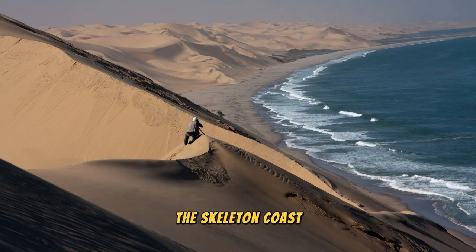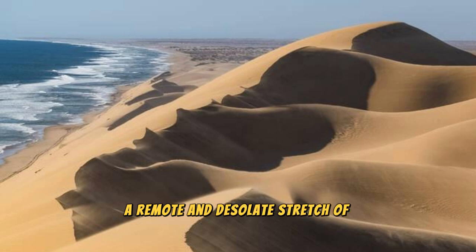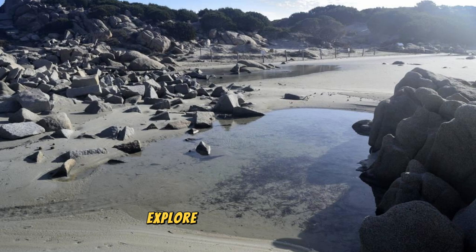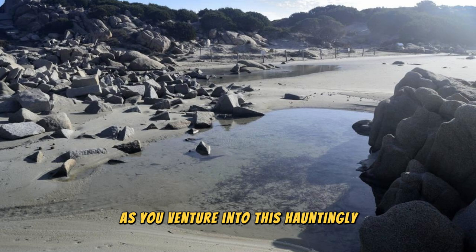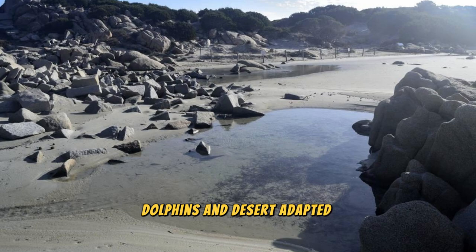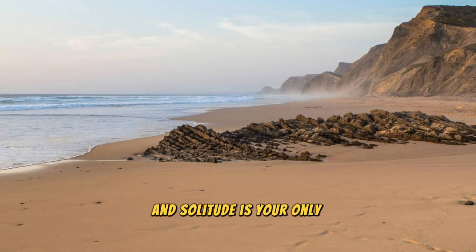The Skeleton Coast: Embark on an unforgettable journey along Namibia's Skeleton Coast, a remote and desolate stretch of coastline where towering dunes meet the crashing waves of the Atlantic Ocean. Discover eerie shipwrecks scattered along the shoreline, silent witnesses to the treacherous seas and unforgiving conditions that have claimed countless vessels over the centuries. Explore windswept beaches, rocky outcrops, and salt pans, where wildlife such as seals, dolphins, and desert-adapted elephants roam free. Experience the raw power and beauty of the Skeleton Coast, where the forces of nature reign supreme.